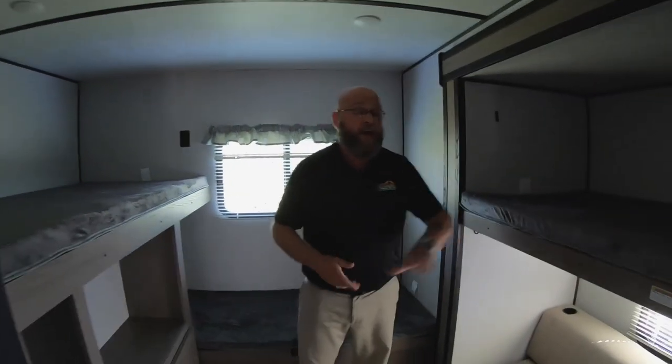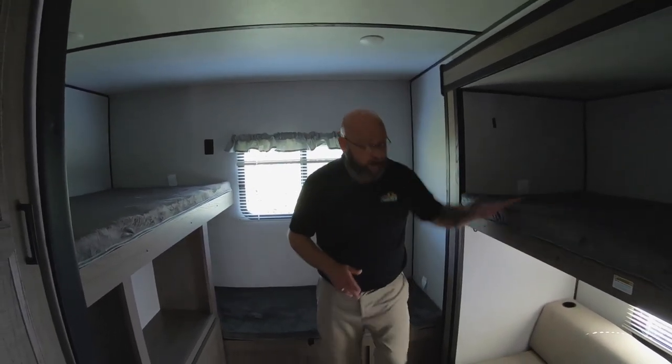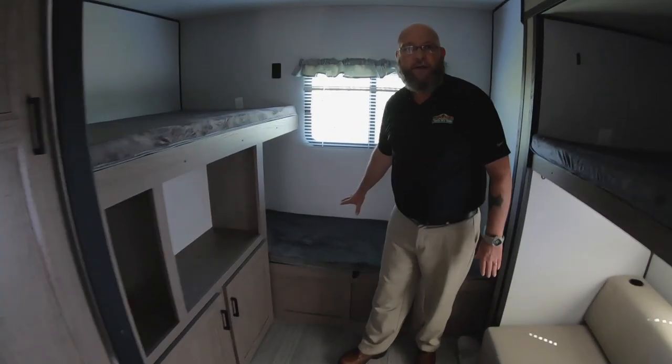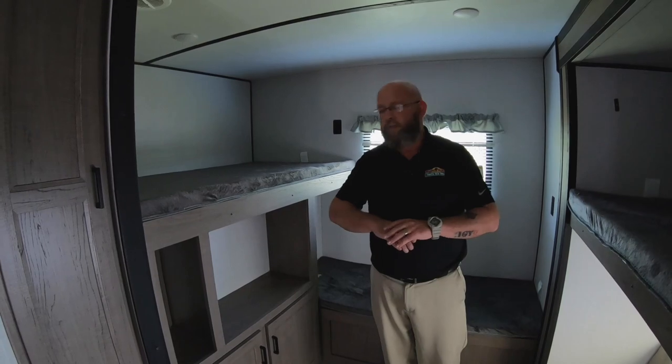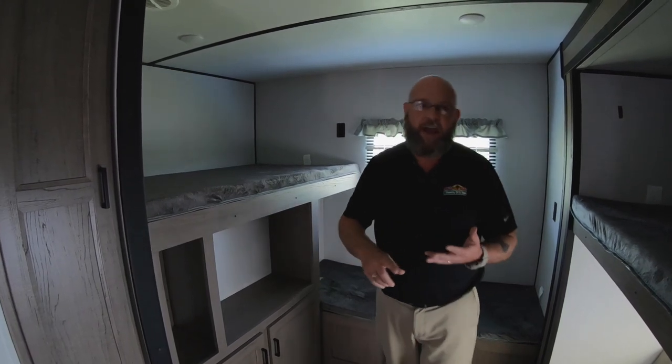So if you're keeping track, the sleeping areas back here count up to five — this allows five people to sleep in the bunk room without having to use your dinette or your sofa.